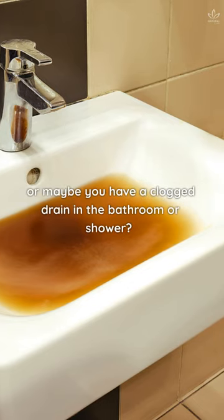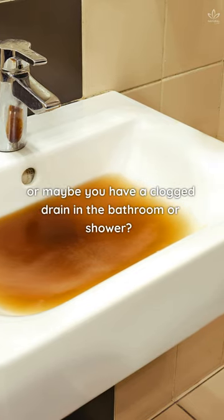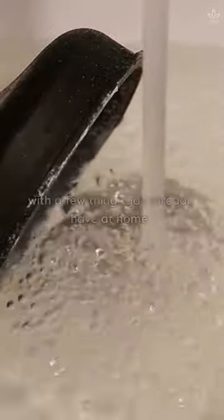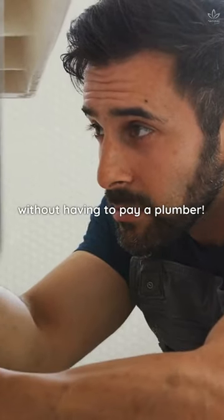Is your kitchen sink clogged, or maybe you've had a clogged drain in the bathroom or shower? Don't worry! There are quick and easy ways to fix clogged drains with a few things you already have at home, without having to pay a plumber.